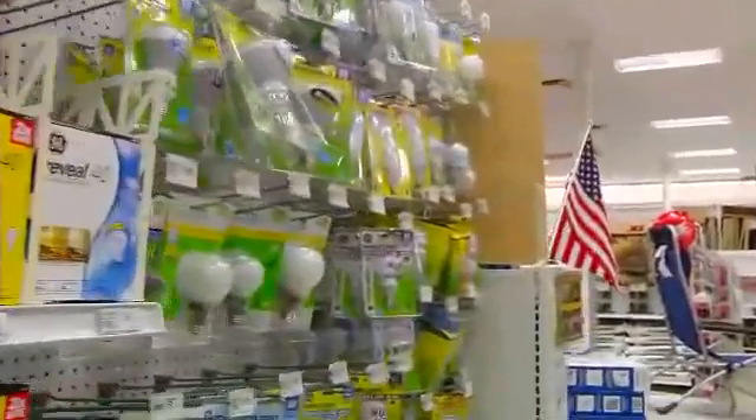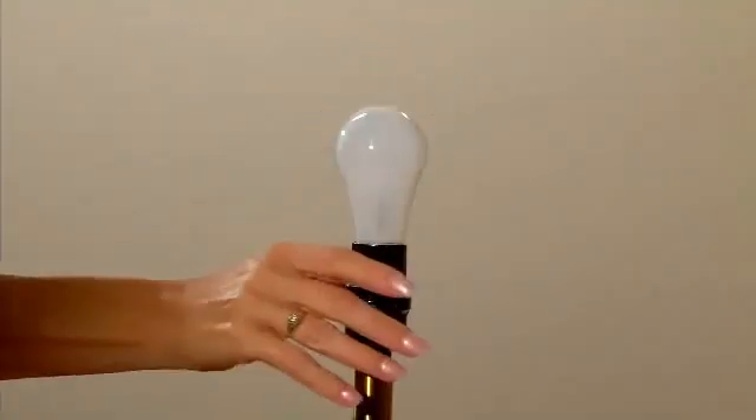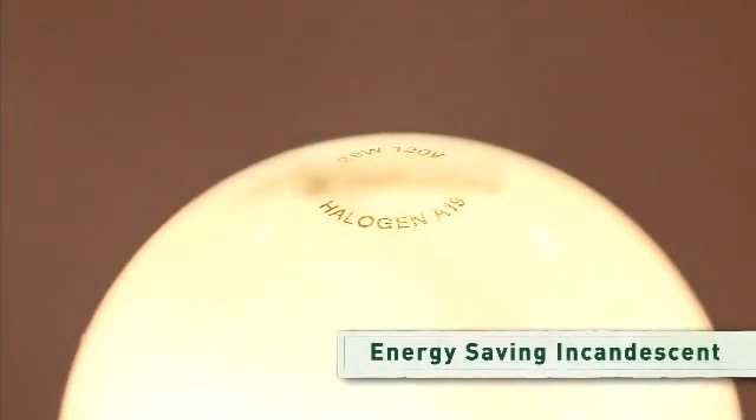Today you'll see more light bulb options in stores. These bulbs will give you the light you want while saving you energy and money. Check out this bulb — it looks just like a traditional incandescent, and its light looks the same, too. But this is actually an energy-saving incandescent that uses about 25% less energy.